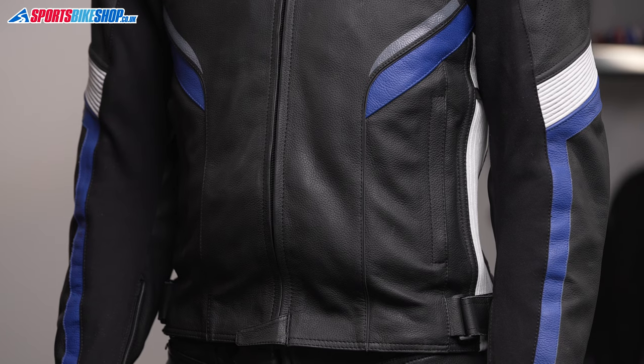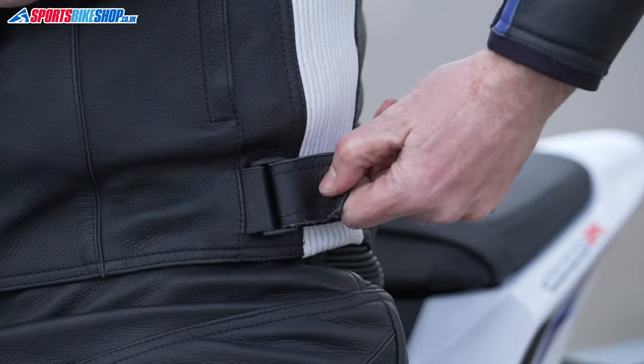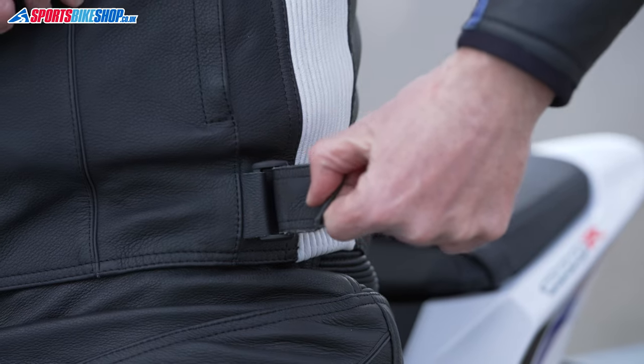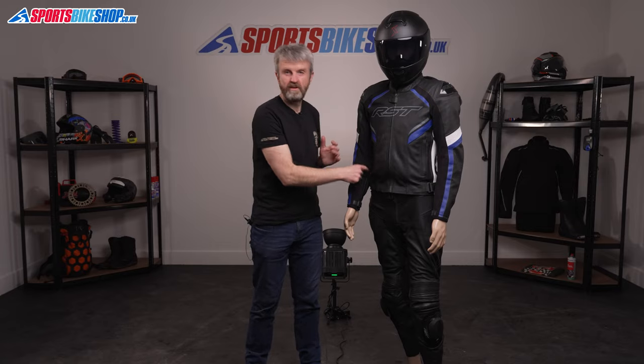There are also a pair of internal pockets in both the main shell and in the removable thermal liner, so you'll have two pockets regardless of whether you're riding with the liner in or out. Fit adjustment is done by simple velcro waist tabs over the accordion stretch panel, but in reality those stretch panels do all the work of keeping a close fit, so the tabs are a little bit redundant in my experience.